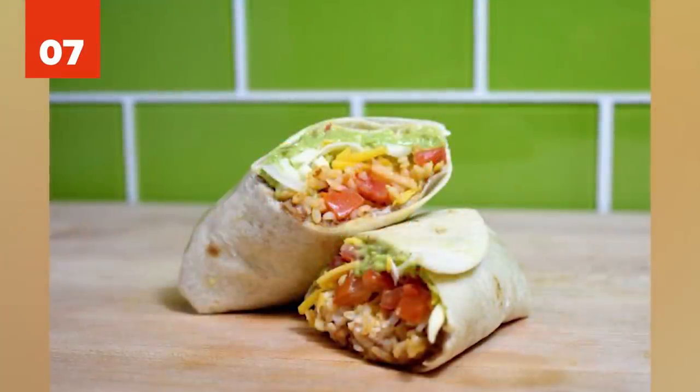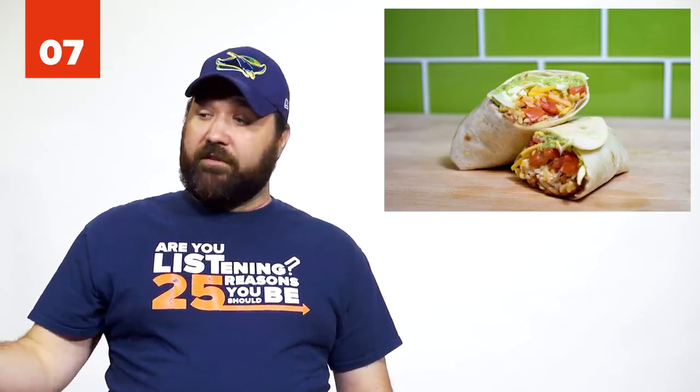Number 7: The Taco Bell Incredible Hulk. If you have a late-night Taco Bell craving but you want to keep it healthy, order a five-layer burrito. Swap out the nacho cheese for guacamole so it's healthier.